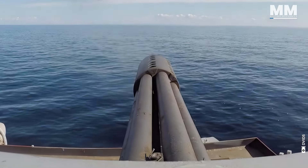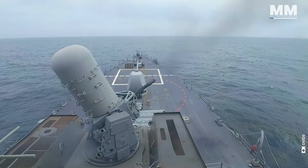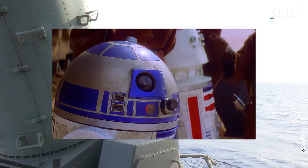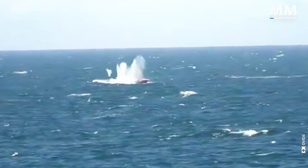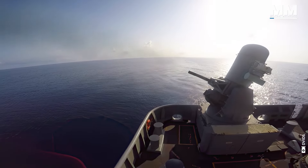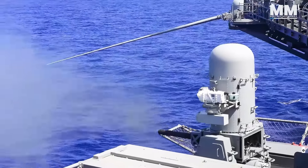The Phalanx SeaWiz, a cutting-edge defense system utilized by the US Navy, has earned the nickname 'the Angry R2-D2' due to its resemblance to the iconic Star Wars character. This formidable system is known for its ability to engage incoming threats at a staggering rate of 75 bullets per second, providing an unparalleled layer of protection for naval vessels.